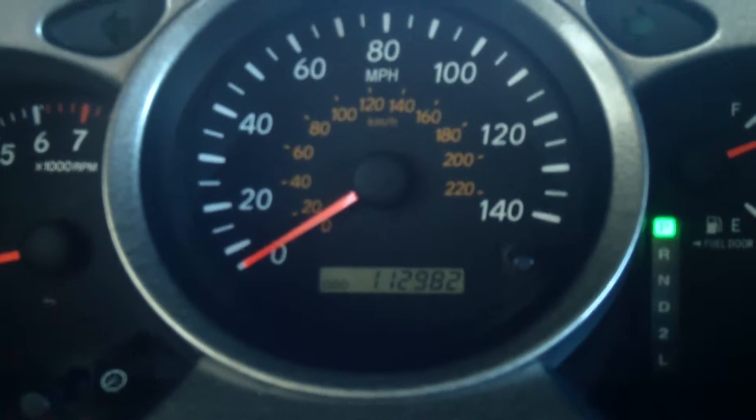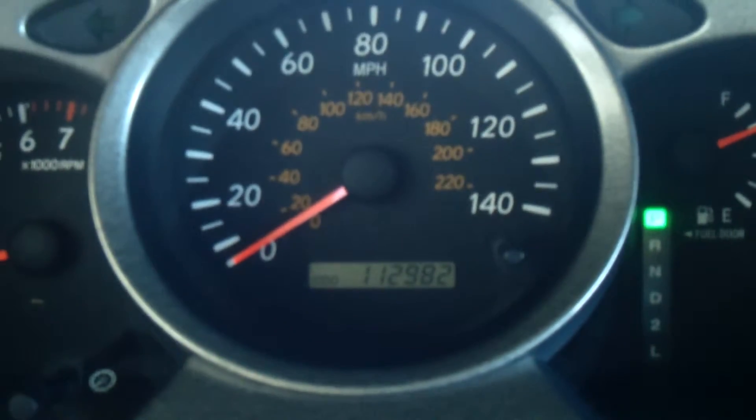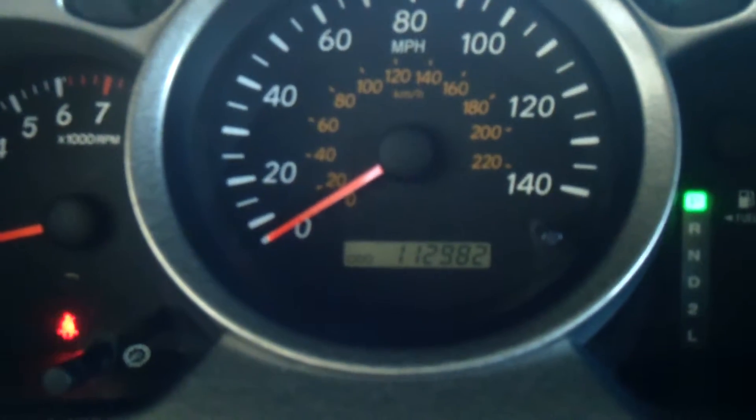This Highlander has a little over 112,000 miles — almost 113,000. It's going to have the V6 engine and lock-in four-wheel drive.